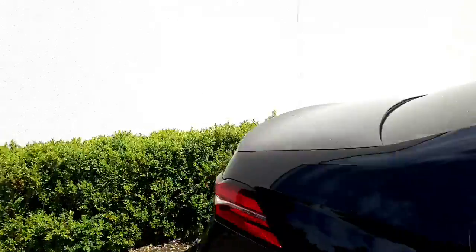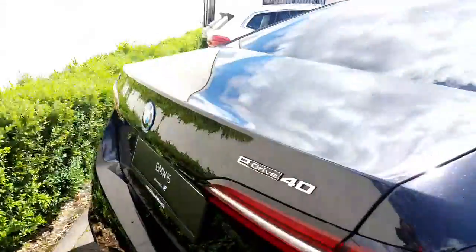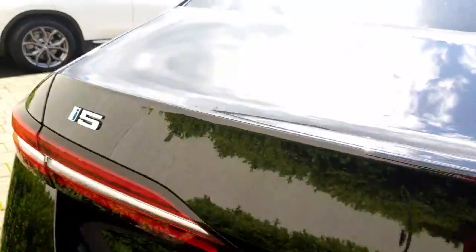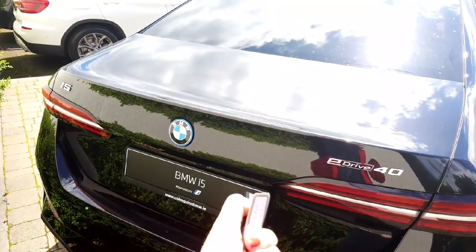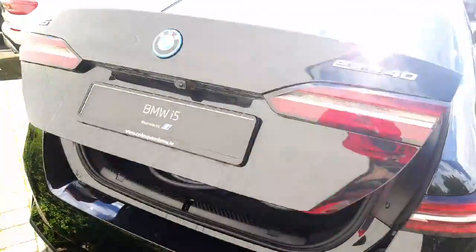Moving towards the tailgate, you have your eDrive40 and also your i5 badge. Taking a quick look inside — the car has a fully electric boot, which means you can just hold down the key and the boot will open.